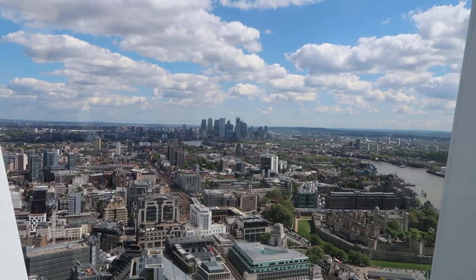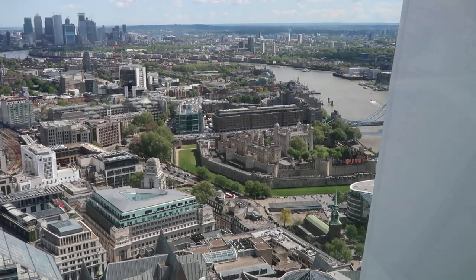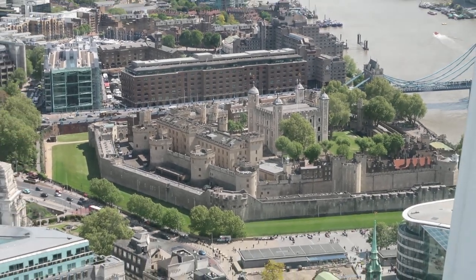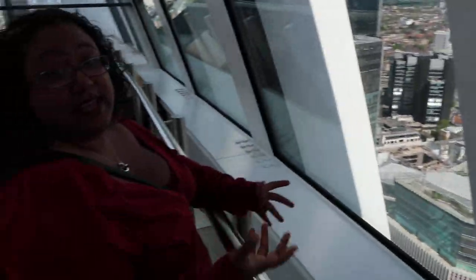Look at the Tower of London - there it is! Let me zoom in. There we go. And it's free - this is the thing, this is what's so good about this. It is free, as long as you're booking in advance and they have the time slots available. There's not many free touristy things that you can do, but oh my God, this is one of them. And how great is it?